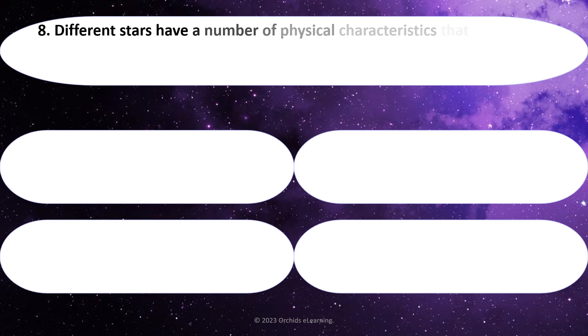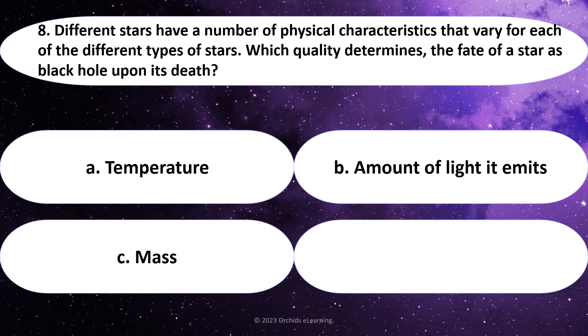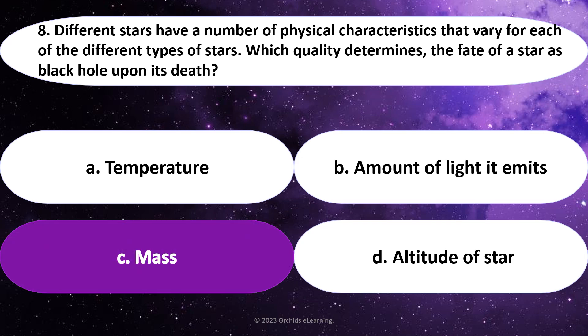Different stars have a number of physical characteristics that vary for each of the different types of stars. Which quality determines the fate of a star as a black hole upon its death? Answer: C. Mass.